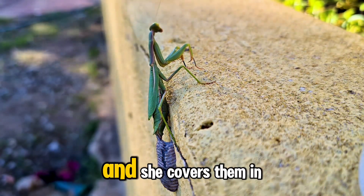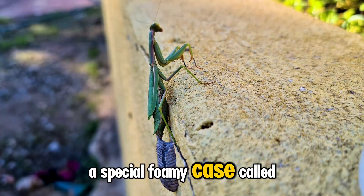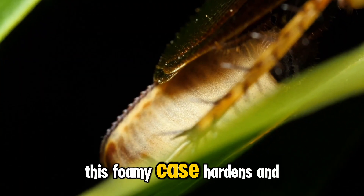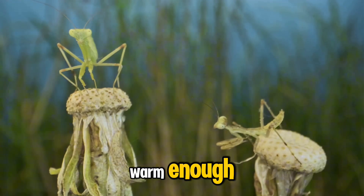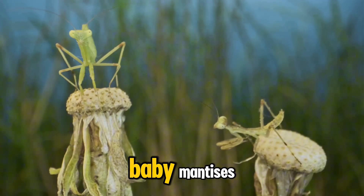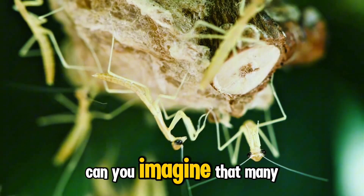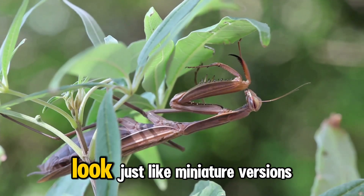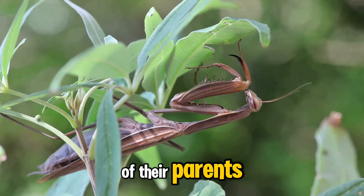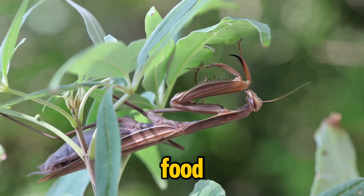Praying mantises have a really interesting way of having babies. The mommy mantis lays lots and lots of tiny eggs and covers them in a special foamy case called an ootheca. This foamy case hardens and protects the eggs until they're ready to hatch. Then, when the weather is warm enough, out pop hundreds of tiny baby mantises! These little mantises look just like miniature versions of their parents and they're ready to start exploring the world and hunting for their own food.